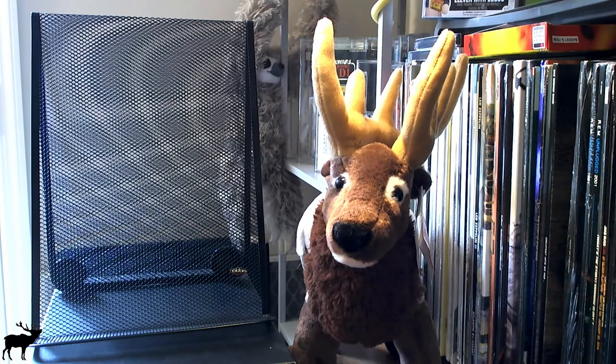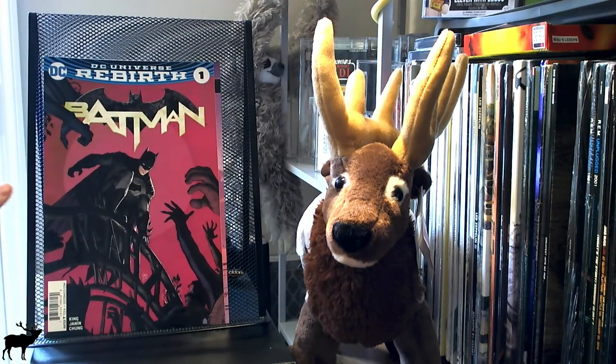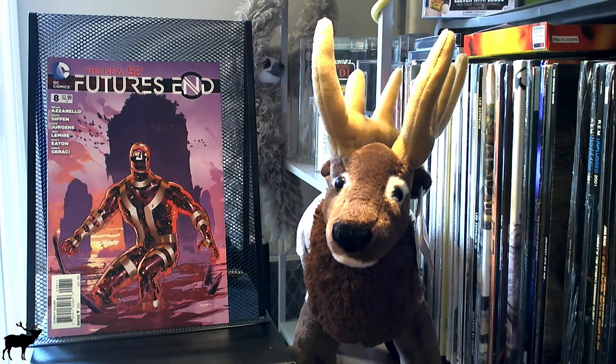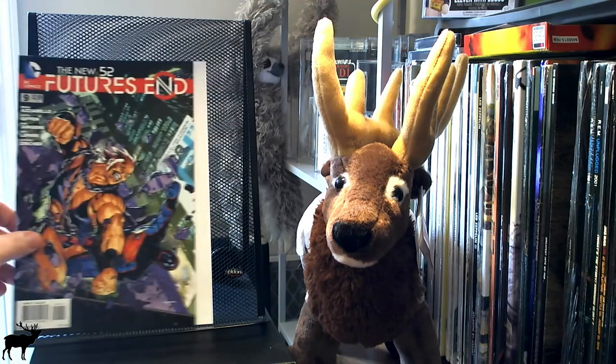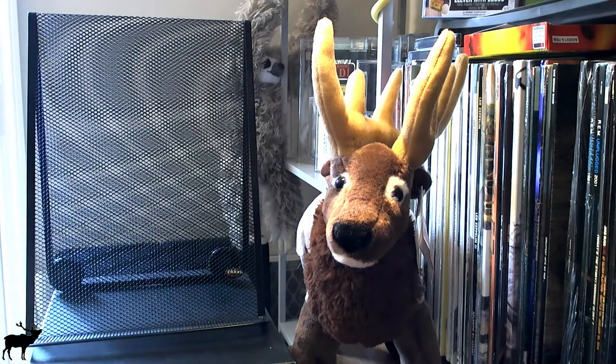Last but not least, we have the DC pack — this was the cheapest of the four I bought, five dollars for three comics as opposed to eight dollars for the Marvel ones. I got Batman Rebirth number one — I'm guessing this is a second or third edition, I'm not sure. I also got New 52 Futures End number eight and New 52 Futures End number nine. That's all I have for you today. Thanks for listening, thanks for watching, and thanks for spending a little bit of your weekend with me. Have a good one!